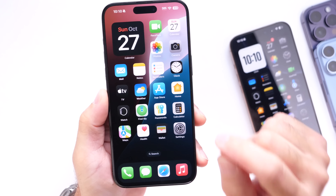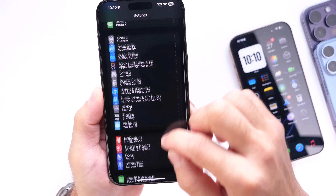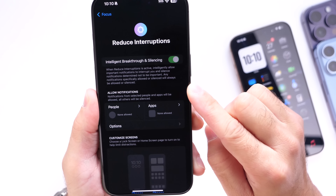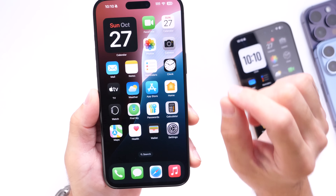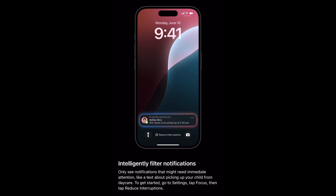There's also a new Focus mode option. If you jump into Settings and go into Focus modes, you'll find a new 'Reduce Interruptions' option. This is a super useful new Focus mode that uses Apple Intelligence to surface the most important notifications and reduce interruptions on your device — one of my favorite new features.